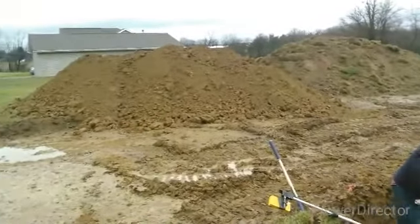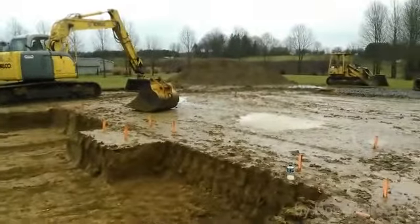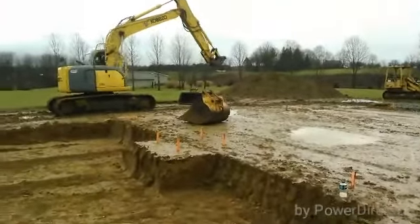We got nice piles of topsoil with all our dirt there in one pile, starting a second pile. So this is what we're doing now.